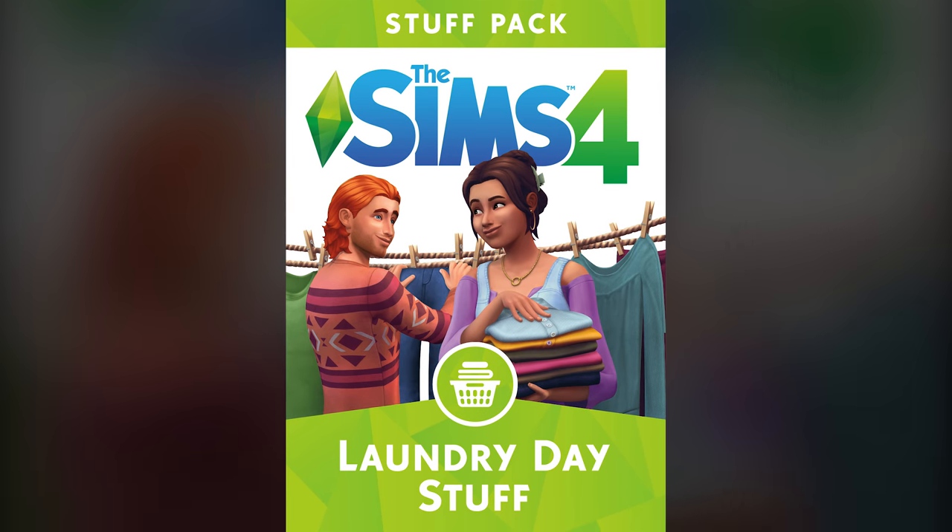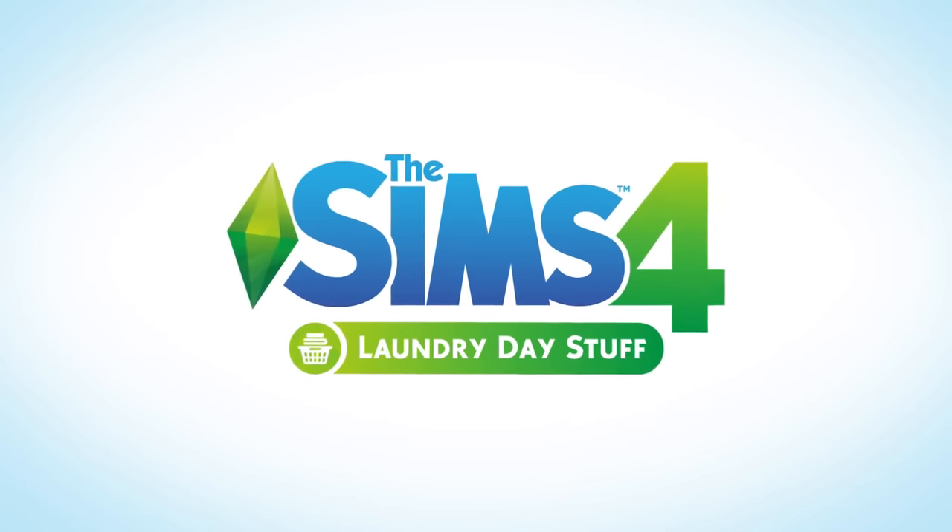Here we are, the 98th Stuff Pack for this game. It's Laundry Day Stuff!